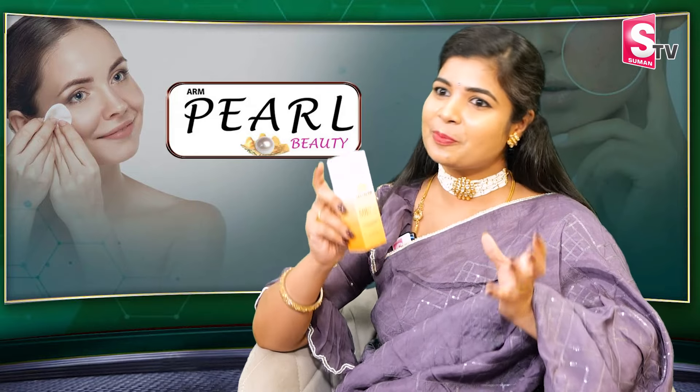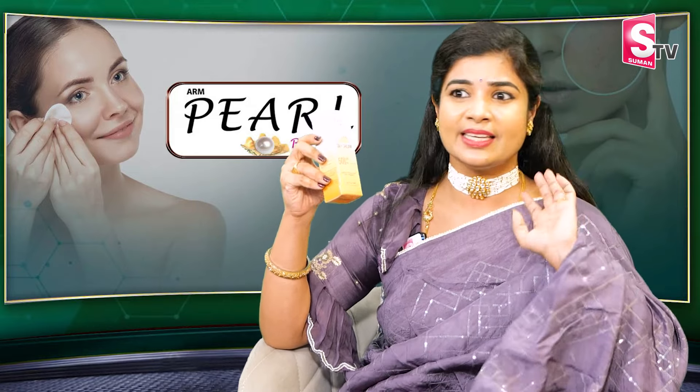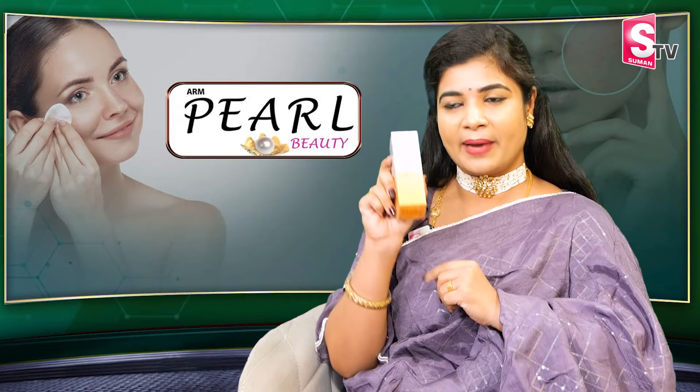Now, if you go to Manchur Pradesh, beaches, etc., during this vacation, you have to pack this day cream in your luggage and carry your bag.